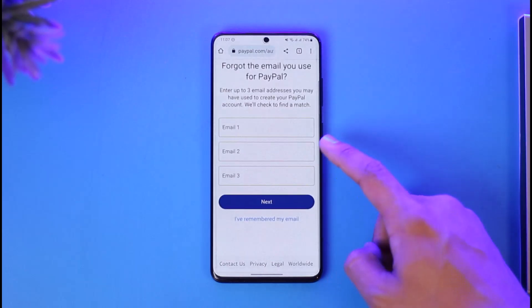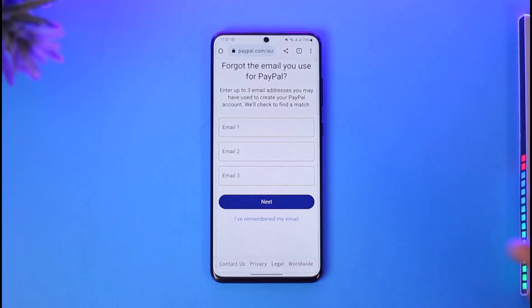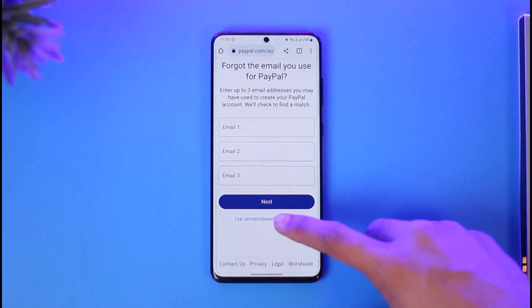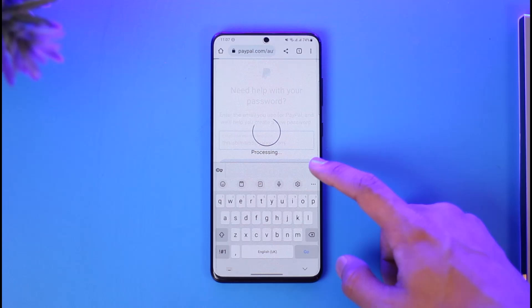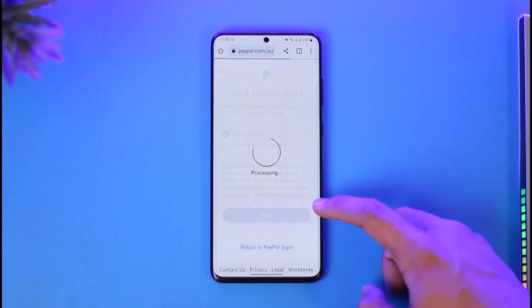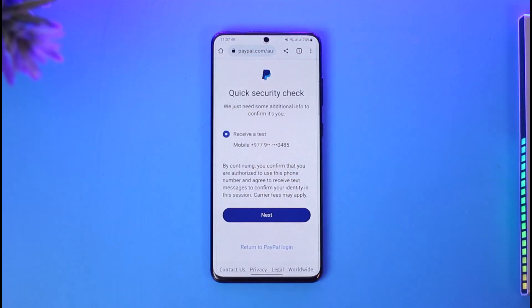In that case you can select any of the email addresses that you have used to create your PayPal account. They'll check in order to find a match. Once you find your email, you can simply enter it and then tap on Next. It will send a verification code to your phone number — this is an automatic process.